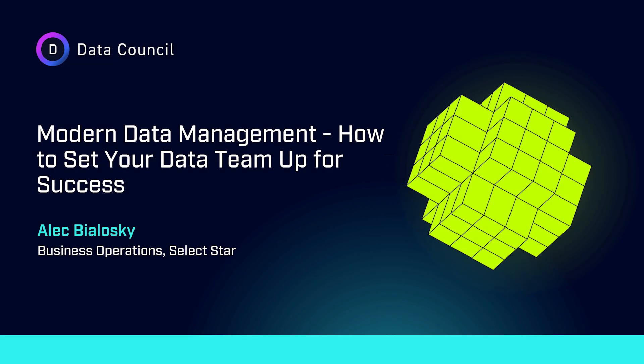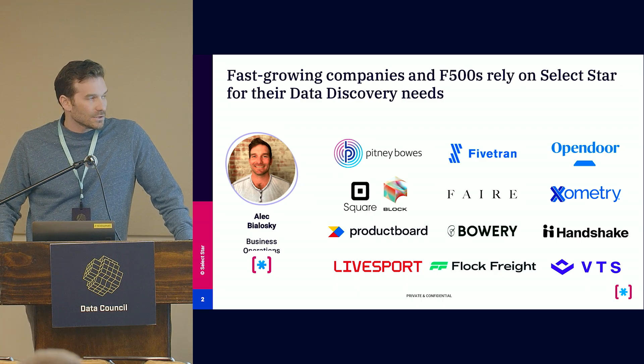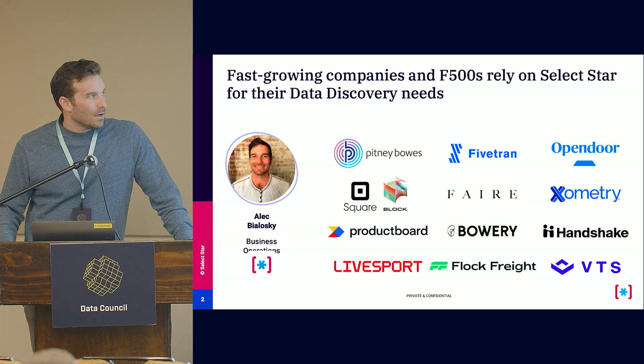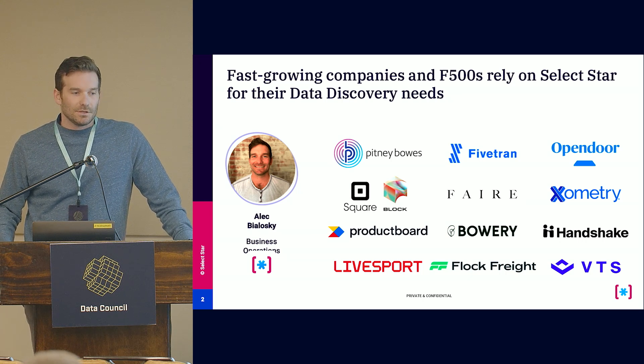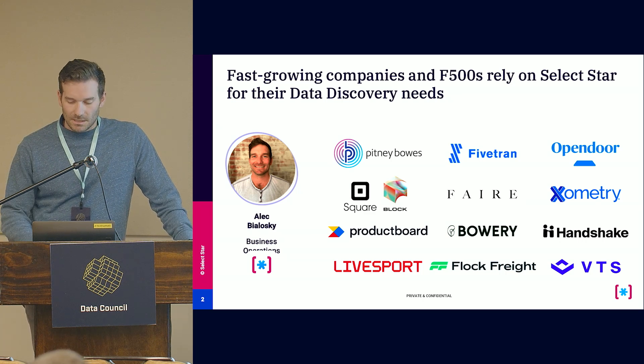Today we're going to talk about modern data management, how to set up your data for success within your organization. I'm Alec, I lead business operations at SelectStar. We're a data discovery platform. We work with a lot of different companies — from Fivetran, Block, Pitney Bowes, Opendoor, Fair — to help them manage their data model, working with data engineers, data platform teams, data scientists, etc.